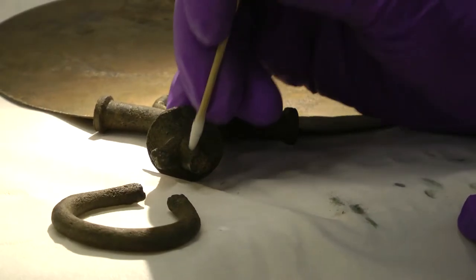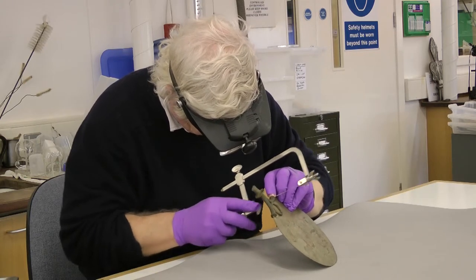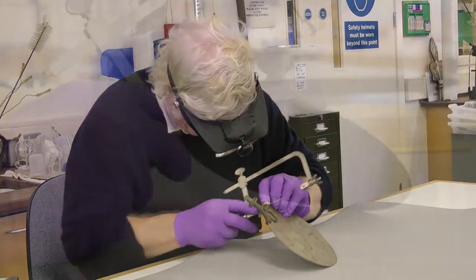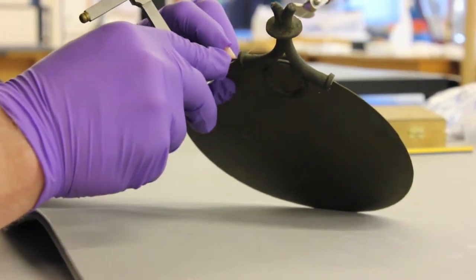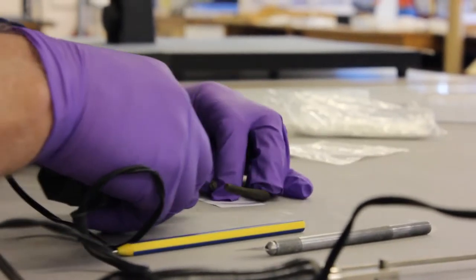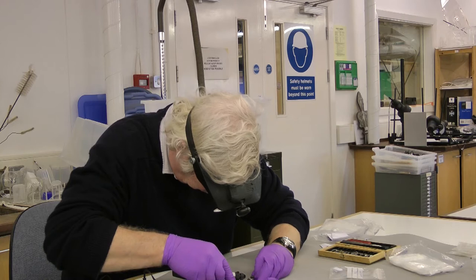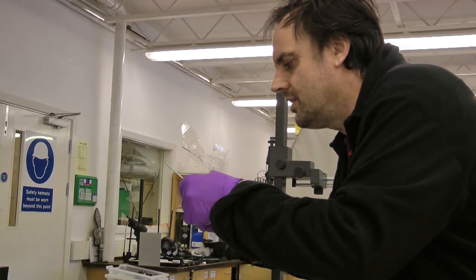We thought about this long and hard and consulted with a lot of people, as there are non-destructive ways of analysis you can use on metals, but ultimately if you don't take a sample, the only thing you can analyse is the surface of the metal. With something which is 2,000 years old, there's corrosion on the surface, so what you analyse is that corrosion unless you polish it — and polishing it would probably do more damage than taking a sample. The samples are so small it's quite difficult to notice they've been taken, and it just gives us more information about the manufacturing process which wouldn't be revealed by non-destructive analysis.